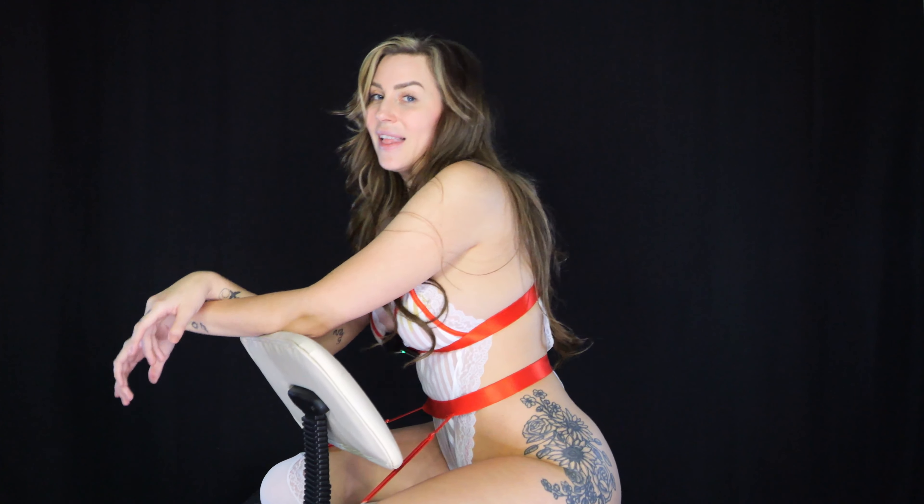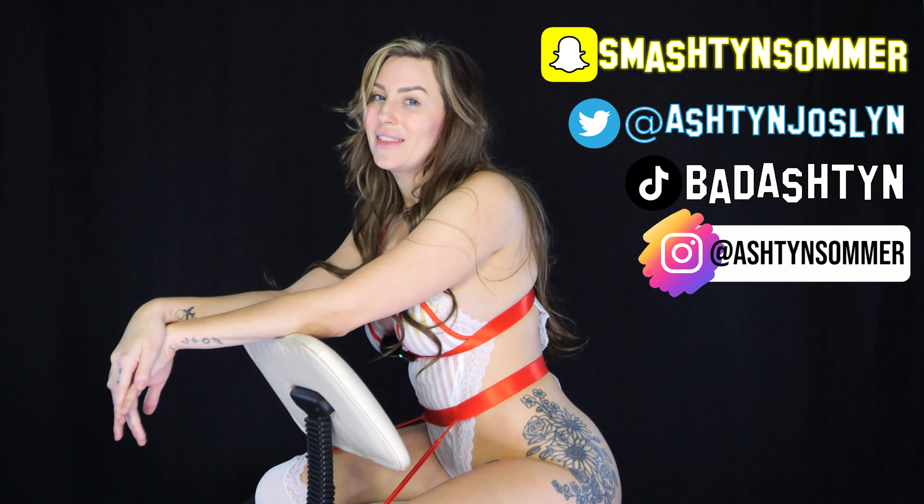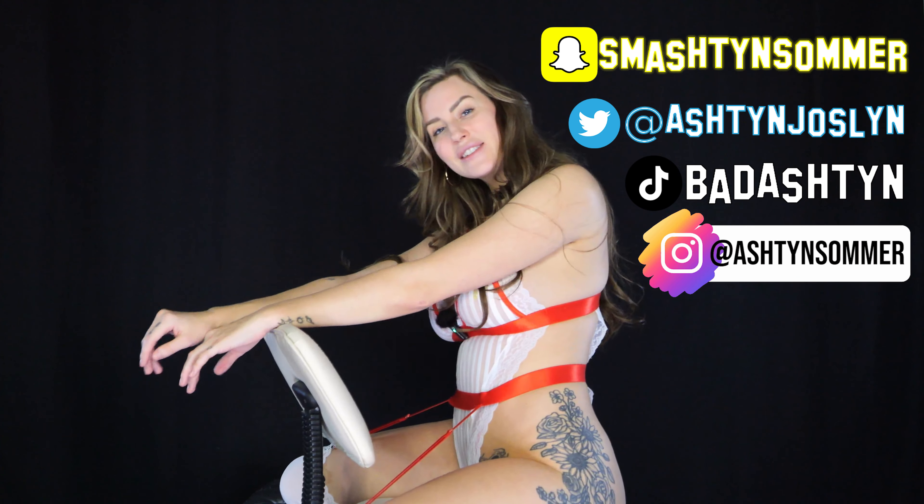Alright guys, thank you so much! If you made it all the way through this video, you are amazing. Thank you for supporting me. Make sure you tune in to all my other videos — every Friday and Tuesday. I love you all and I will see you in the next video. Merry Christmas!